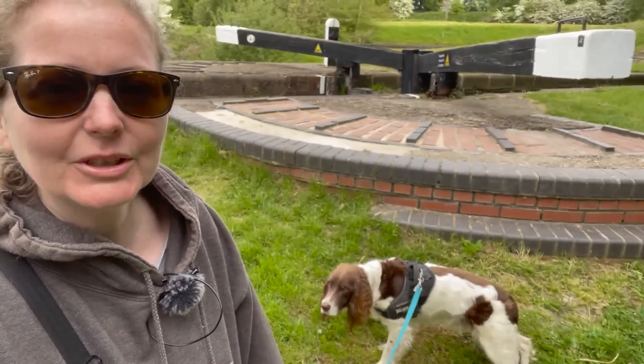We've arrived at Foxton Locks. This is the staircase of three behind me. Michael's at the bottom. George is refusing to move — come on, George. I've checked in with the lock keeper and there's one boat going up near the top, so they've said we can follow them up. I just need to get the dog to move and go and get the boat and the husband.